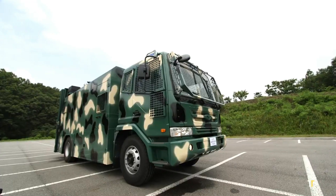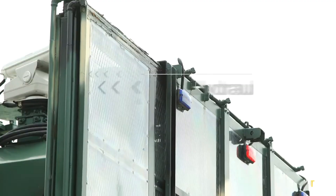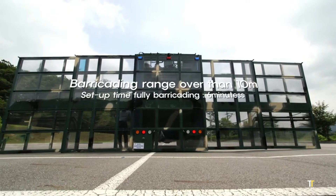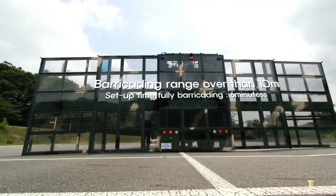advanced foam systems, and high-capacity pumps capable of handling the most demanding emergencies. Its all-wheel drive chassis ensures superior off-road capability, while the ergonomic cabin provides full situational awareness and control.